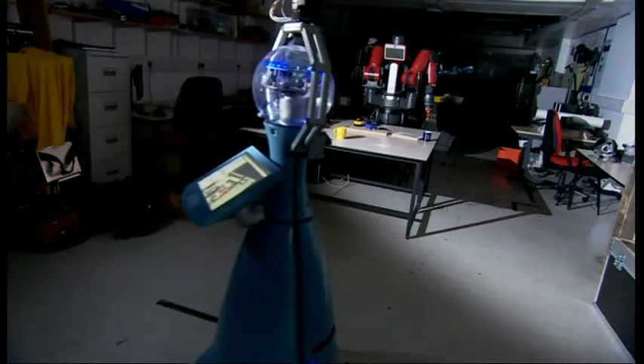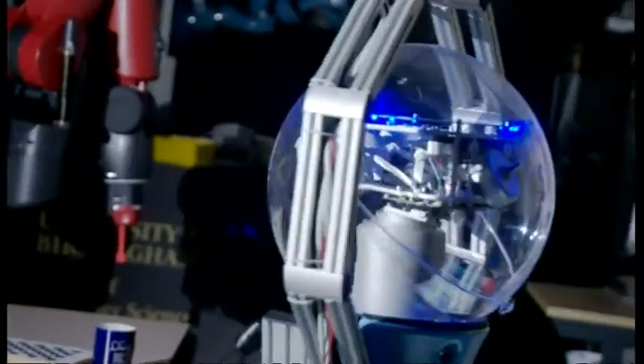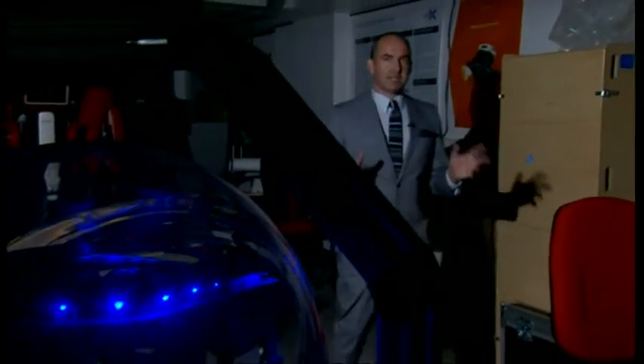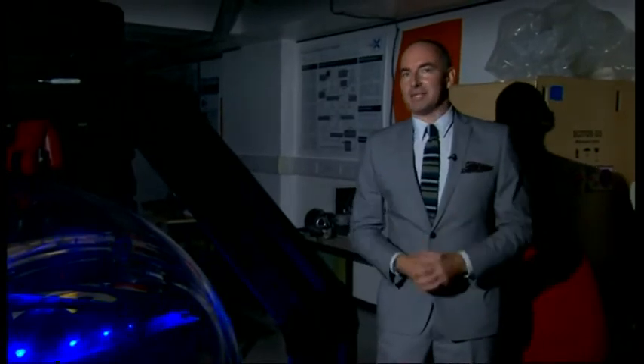At the University of Birmingham, the robot class of 2014. But are they ready to graduate from the laboratory and enter the real world? Robots on a production line are often inside a safety cage, so they can't do the humans any damage. Research these days, though, is all about taking them out of that cage and helping them interact with us.